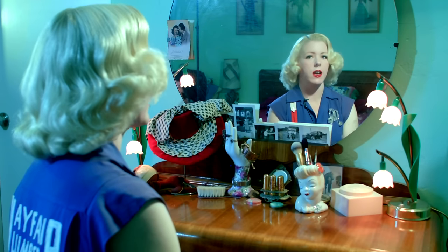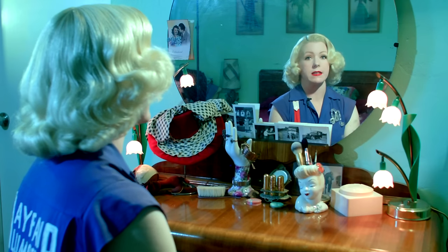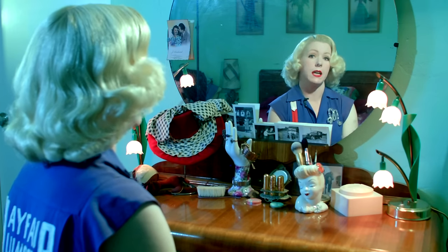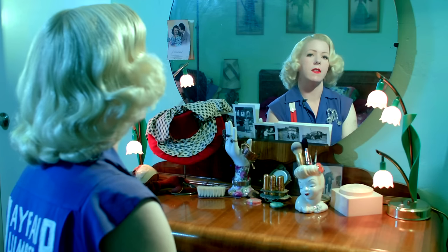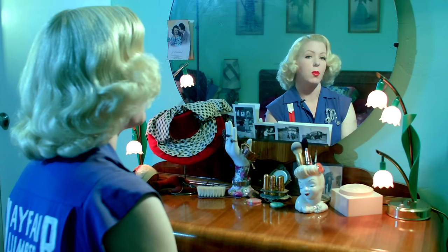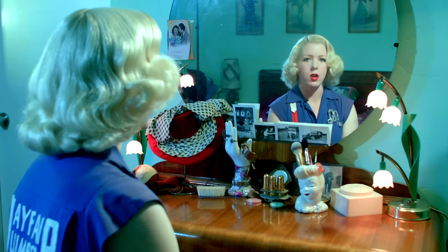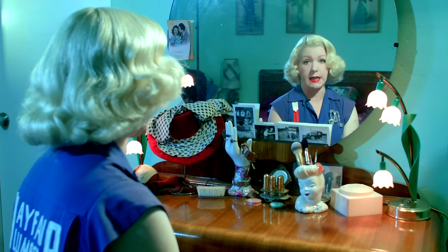I've been wearing fully fashioned stockings for quite a few years and I have some definite likes and dislikes. I have real favorites now. I'll start by talking about my favorite brand of stocking and that is GEO. I purchased them on eBay. There are a couple of distributors in the US now, so that makes them a little less expensive and a little faster to get.